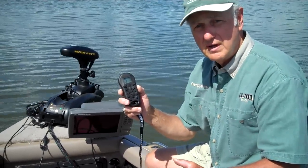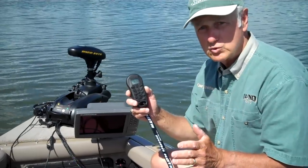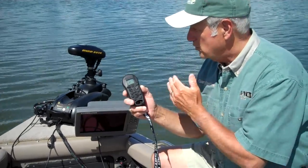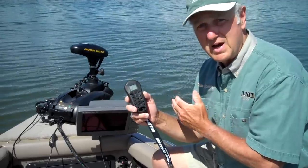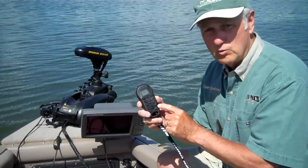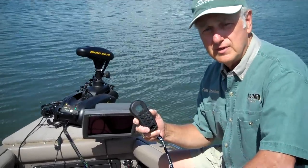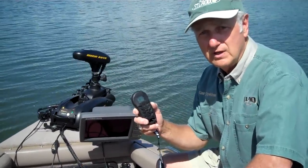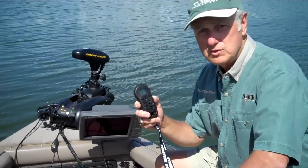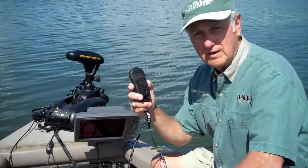Now, obviously you're going to have wind and weather conditions that may not have it work as well, but I think in a lot of applications where you want to keep your boat on a spot, this new iPilot feature will really enhance your boat. On behalf of Mike and Sarah and all of our friends at Walleye Wisdom headquarters, I want to thank you for looking at installment two of iPilot.